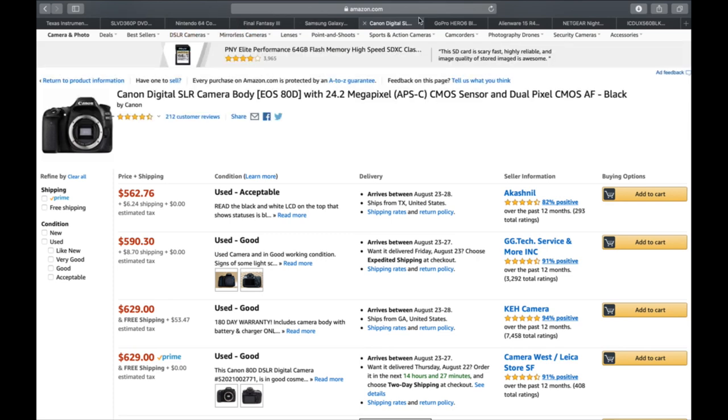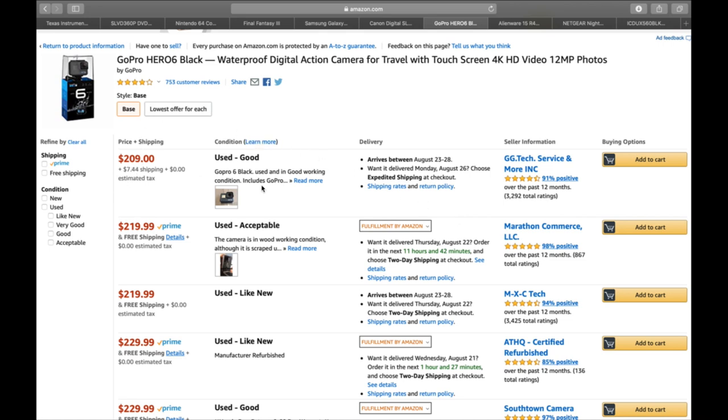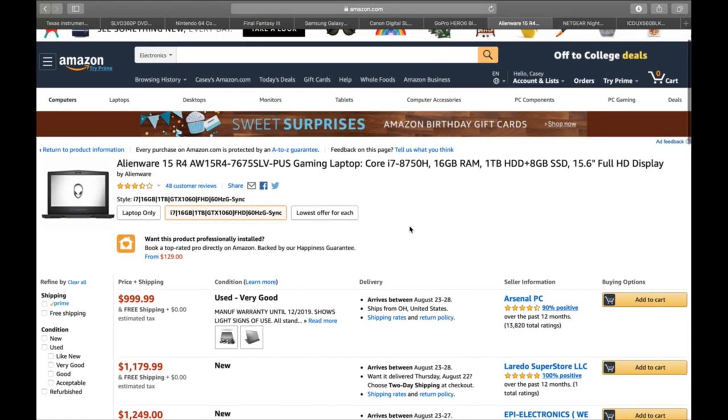Number seven is GoPros. The GoPro Hero 7 is the newest but harder to market as used, so I looked up the GoPro Hero 6. The cheapest listing is around $209-216, and the cheapest prime one is $219. Because it's last year's model, someone might sell it for $125 and you make yourself $50 profit.